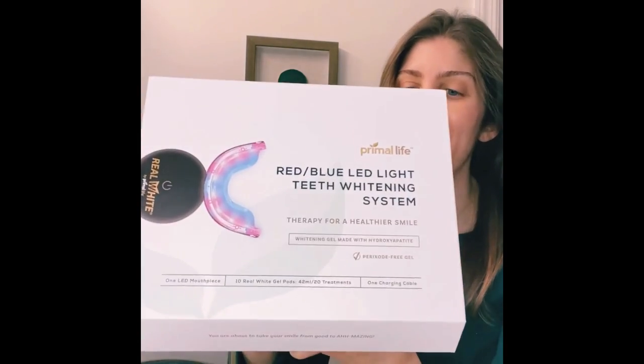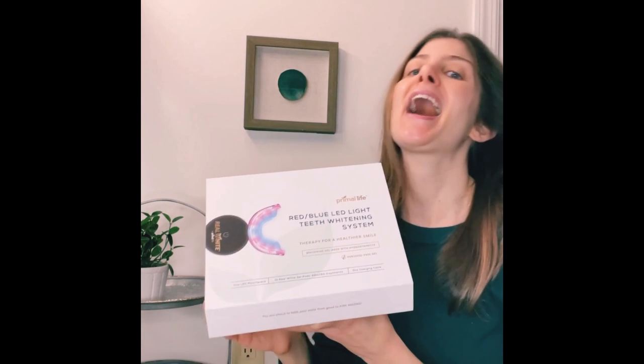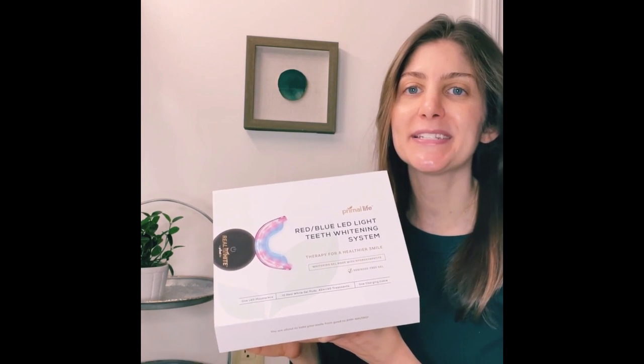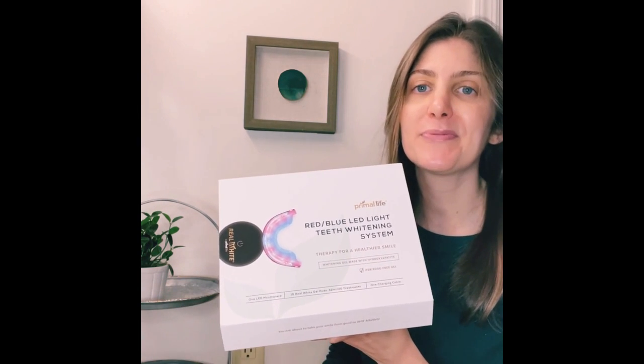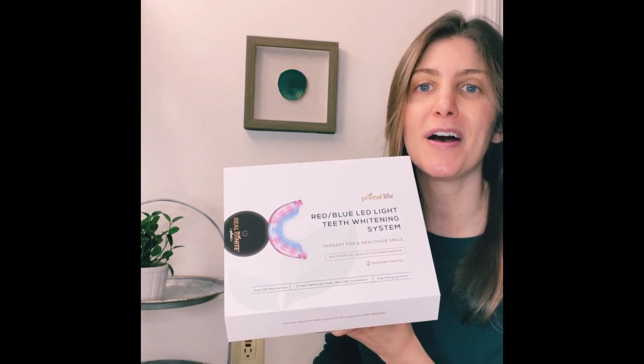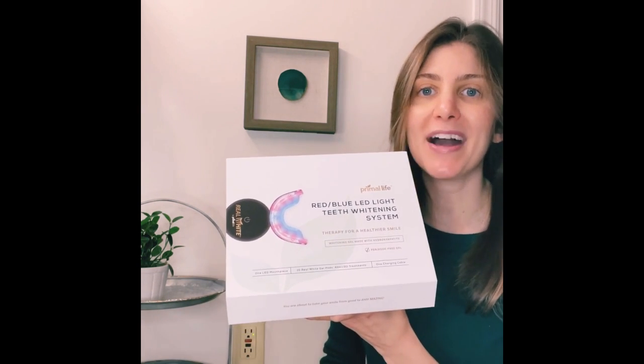I am obsessed with this red-blue LED light teeth whitening system from Primal Life Organics. I was so tired of using whitening systems that were leaving my teeth feeling really sensitive, and they were honestly just really painful. What I love about this one is it's 100% natural, effective teeth whitening gel with no harsh chemicals, no peroxide.